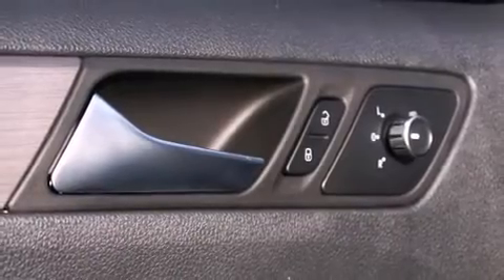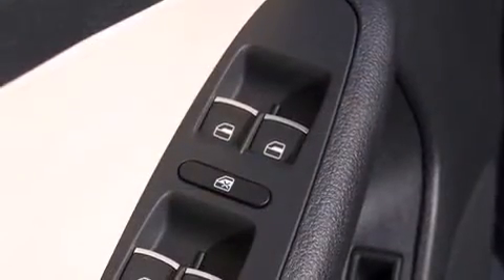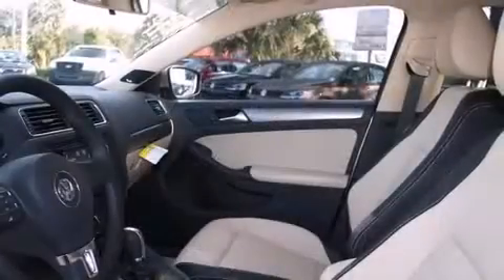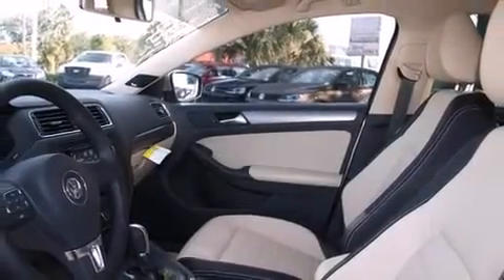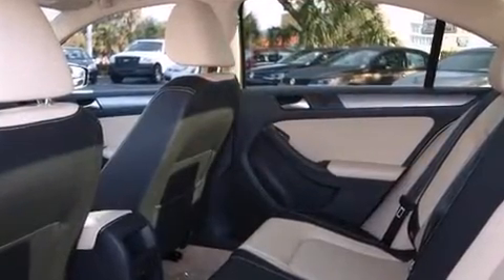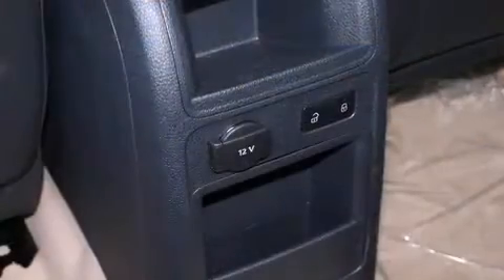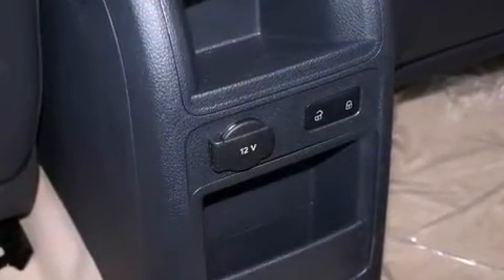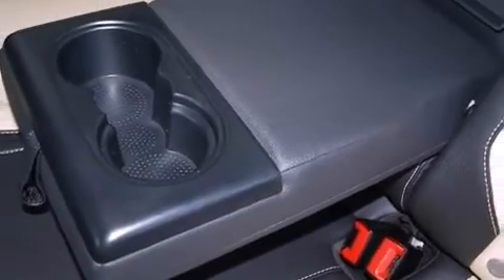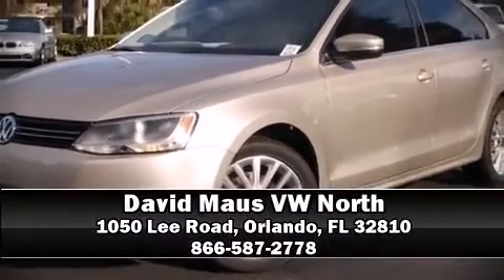Volkswagen ensures the safety and security of its passengers with equipment such as dual front impact airbags with occupant sensing airbag, head curtain airbags, traction control, brake assist, a security system, and four-wheel disc brakes with ABS. Electronic stability control stands out as a technologically savvy innovation, keeping you better connected to the road.